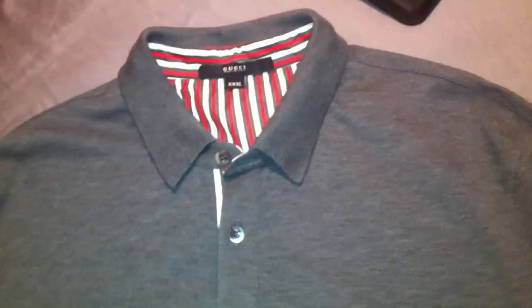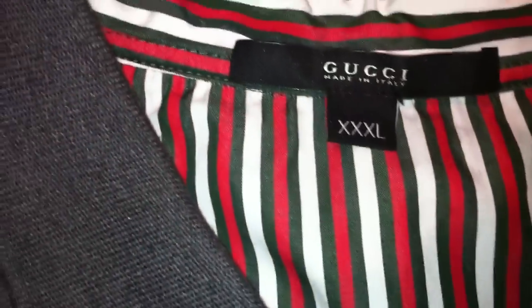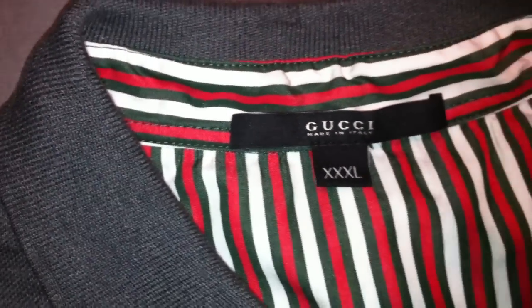Today I have three new Gucci polos. This is the first one I'm showing you right now. It has a double G emblem on the chest. Look at the buttons — you can see Gucci on the buttons up close. I'm going to take you to the top. Pull back the collar and you can see the red, white, and green inside of the shirt itself.